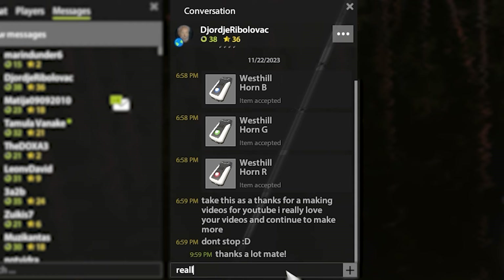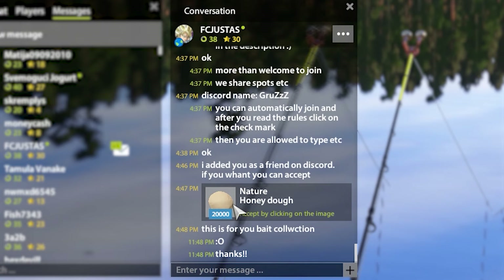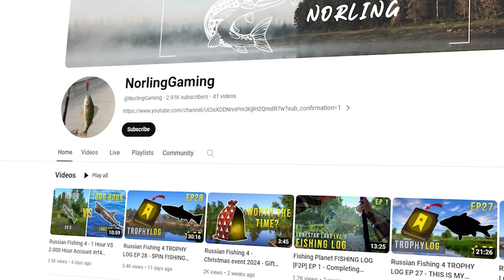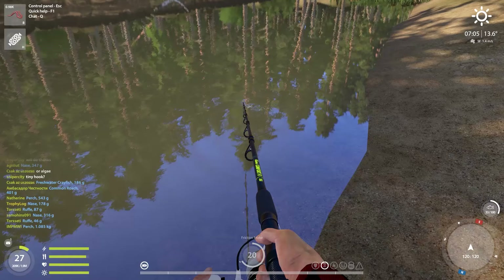We're going to Ladoga Lake. Once again, champions, thank you for sending me the baits — the bait collection is growing bigger and bigger every day. You would be surprised how many baits I have right now. Before we get into the episode, can you press the button? We're almost at 3K.